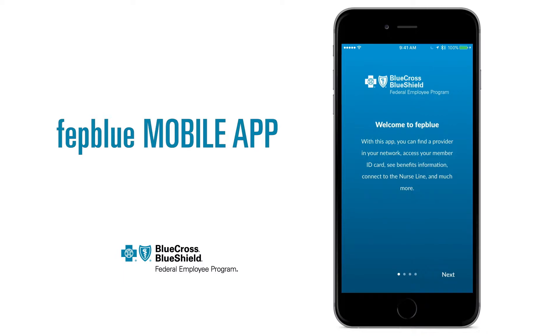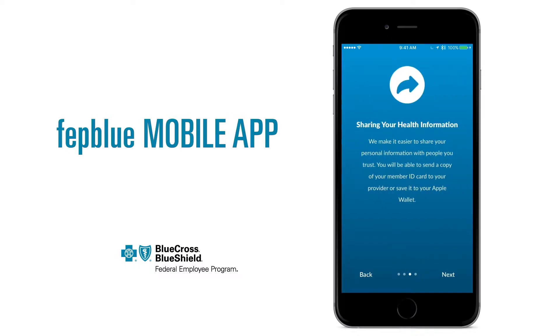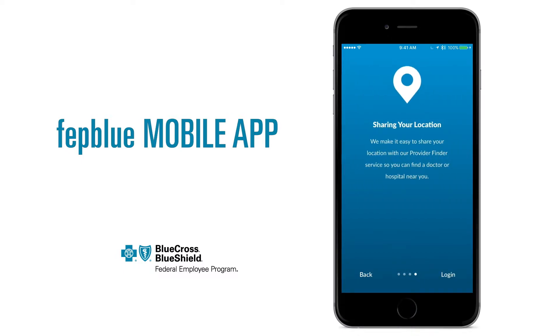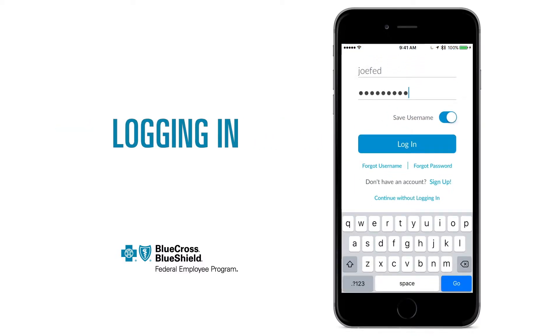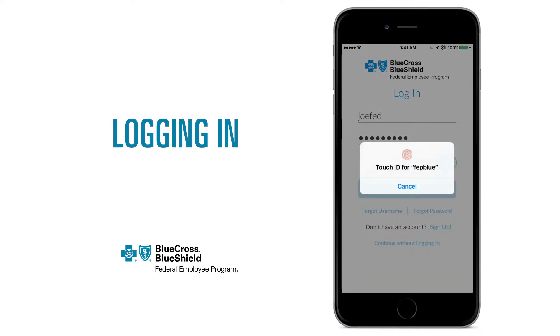The welcome screens provide a quick overview of the app's features, including how we keep your personal health information secure and make it easy to share your location. Log in to FEP Blue using your My Blue username and password. You can enable Touch ID to log into your account faster next time.